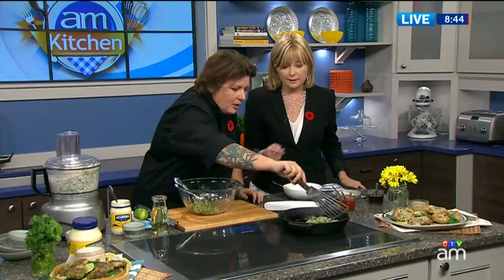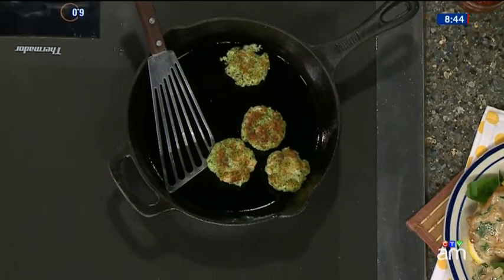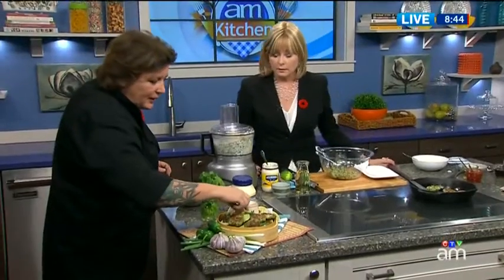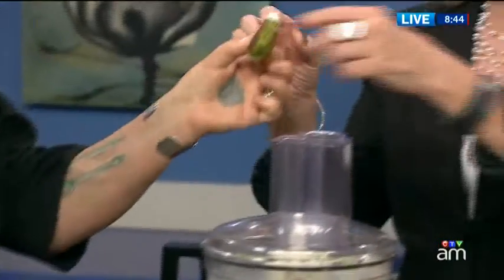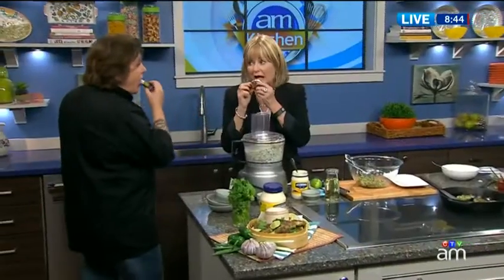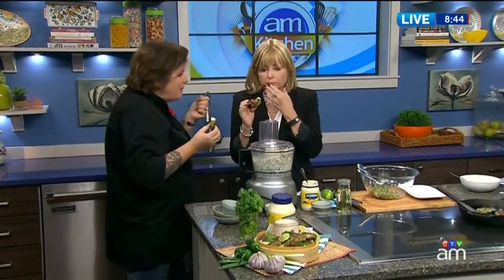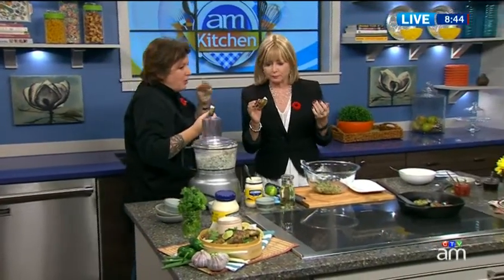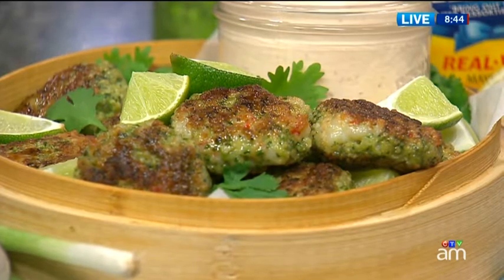How long do you keep these in there? They're going to flip — look, nice golden brown. About two to three minutes per side. Let me just dip one — great flavor. The lime in the mixture with the spice — delicious. Pantry items that are readily available.